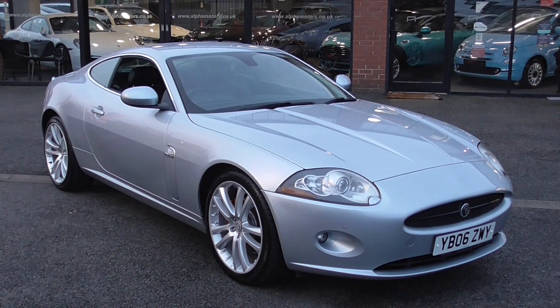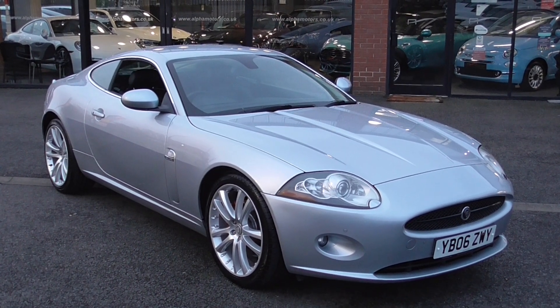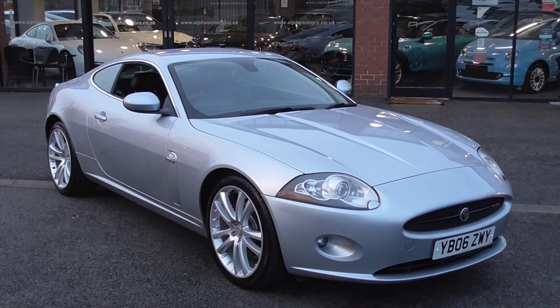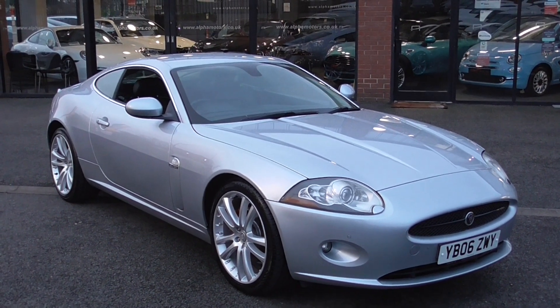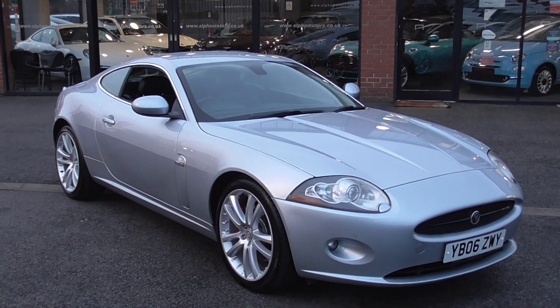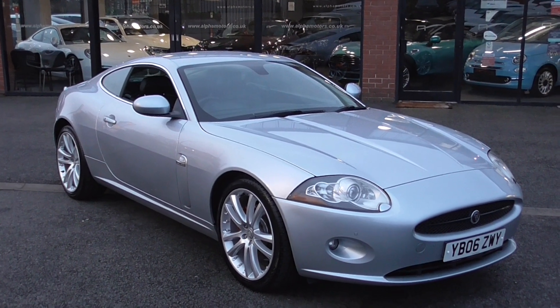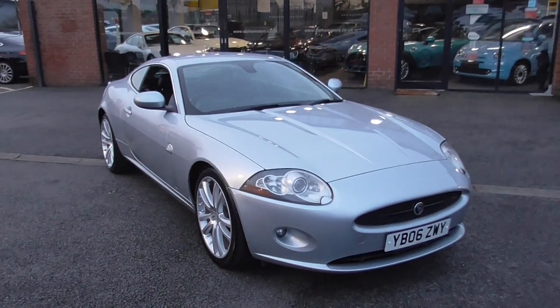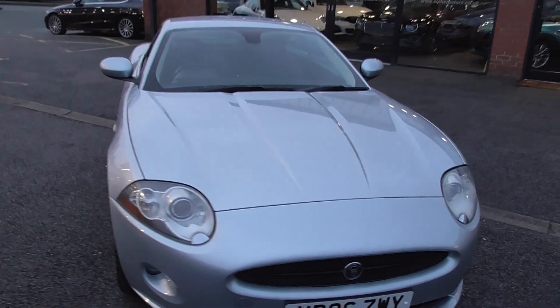This vehicle came with a stack of service history, receipts, bills, and we've got both keys with it. This is a lovely, lovely example, finished in arguably one of their most desirable colours — a timeless classic — this lovely silver metallic paintwork. Condition-wise, a lovely car; you can tell it's truly been cherished by the previous owners.